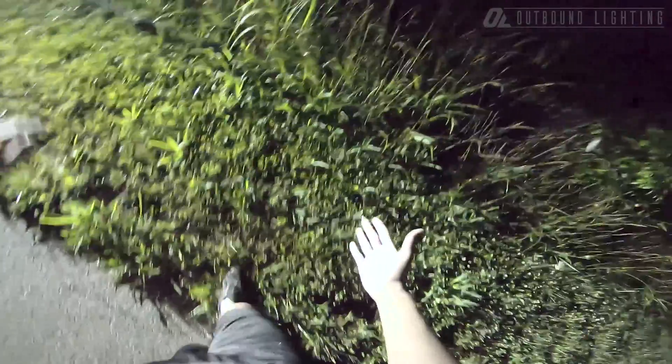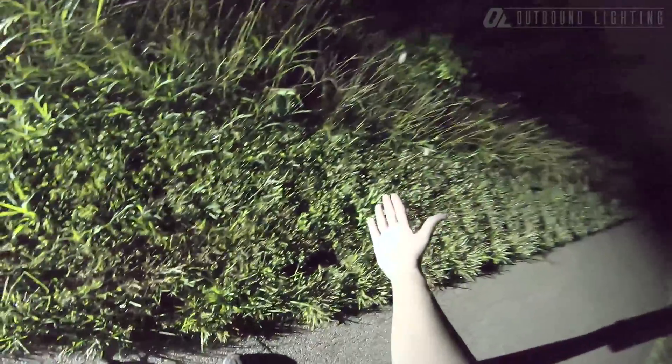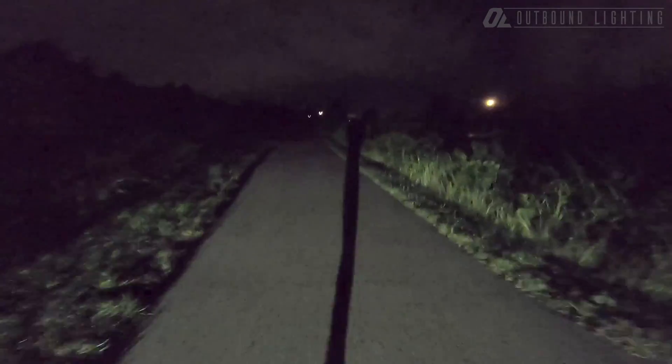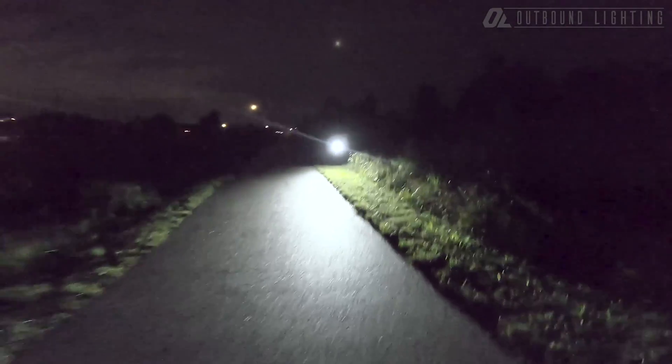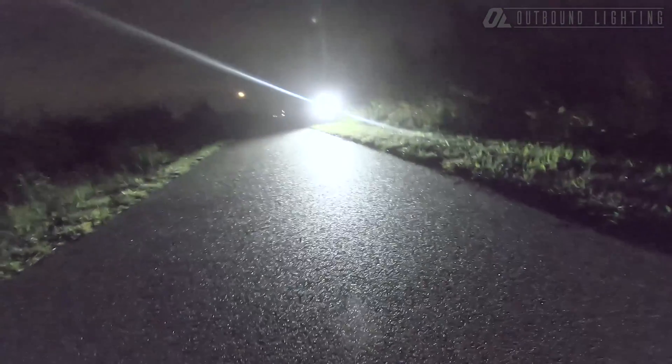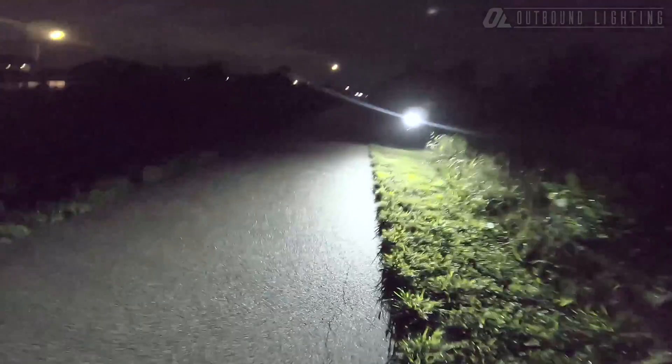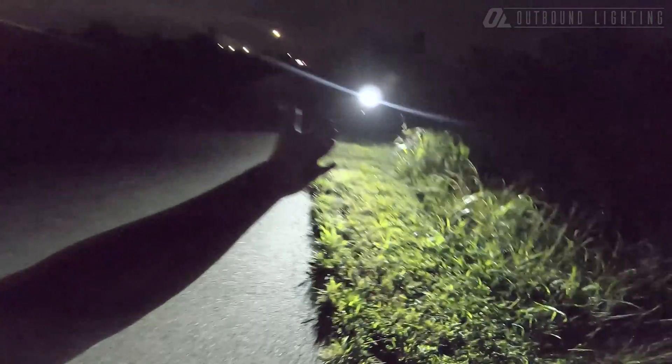With this nice cutoff beam pattern, you can see on my shirt that it's actually putting light down on the ground where we want it. We can easily see 50 to 75 yards ahead, and yet if you're out here, it's not really going to bother you. If you're a normal human being about five feet tall with the Road Edition aimed correctly, you're not really going to bother people.